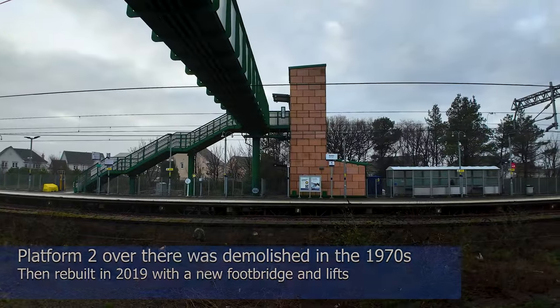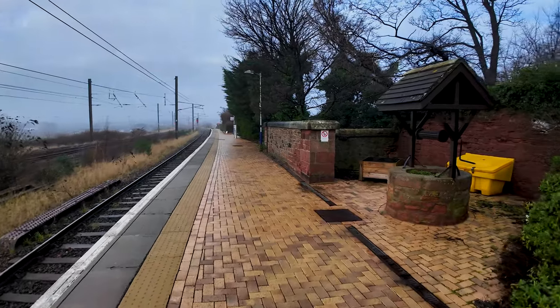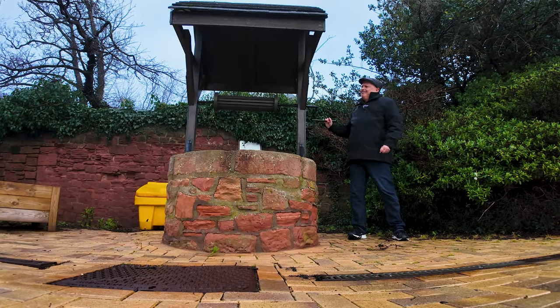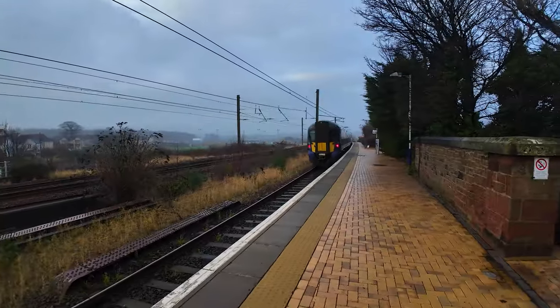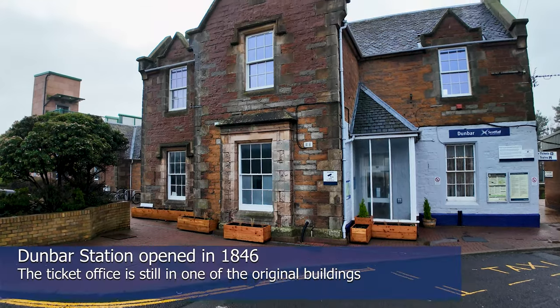Before we head into town, let's just have a quick look round this cute little station. It's a lovely mixture of old and new. Here's the old and there's the new. This is the only train station I've ever been to in the UK that has its own wishing well. That really is a lovely, cute little station, isn't it? And it's on the East Coast Main Line, so a great place to train spot.